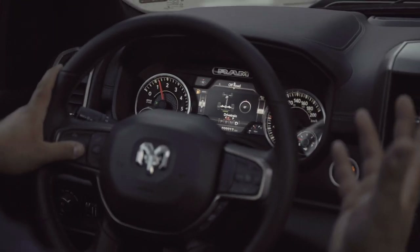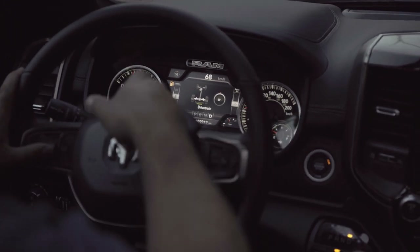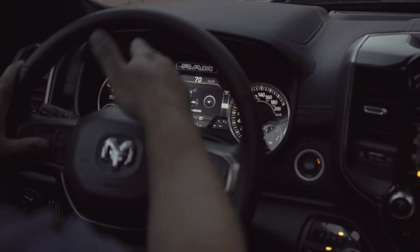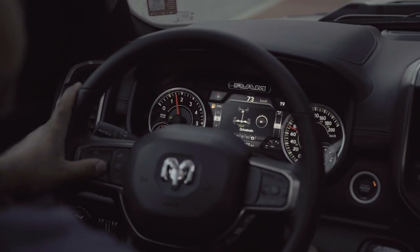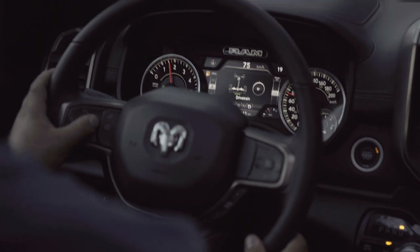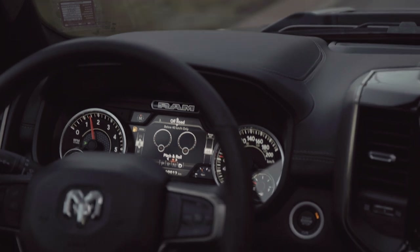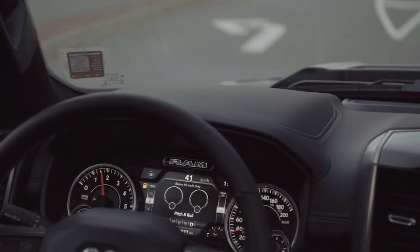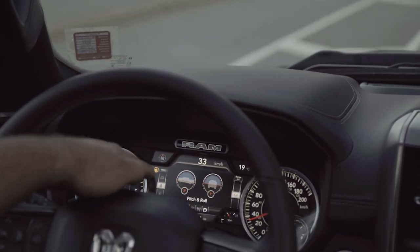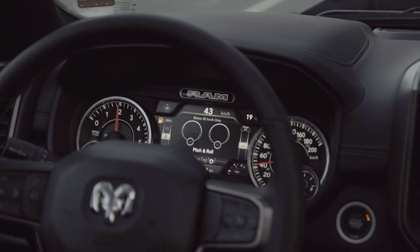Something else they've added for 2021 is the off-road pages here in the cluster. It'll show you whether your rear locker is locked or unlocked, whether you're in four-wheel drive or two-wheel drive. It'll show you your steering angle on the right there, and then you can tab over. It only works up to 40 kilometers an hour because it's set up for off-road, but it'll show you your pitch and roll too. Just another cool little thing they brought over from Jeep.